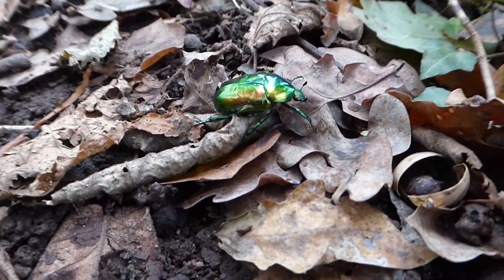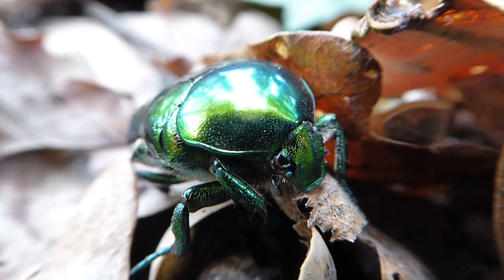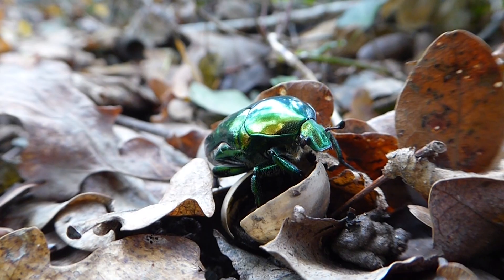I found this beetle wandering in our forest at the end of October. Two weeks earlier I'd spotted one in another part of our forest, and halfway through summer I'd found a dead specimen.